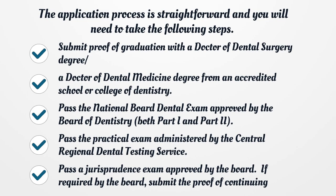Submit proof of graduation with a Doctor of Dental Surgery degree or a Doctor of Dental Medicine degree from an accredited school or college of dentistry. Pass the National Board Dental Exam approved by the Board of Dentistry, both Part 1 and Part 2. Pass the Practical Exam administered by the Central Regional Dental Testing Service. Pass a Jurisprudence Exam approved by the Board.